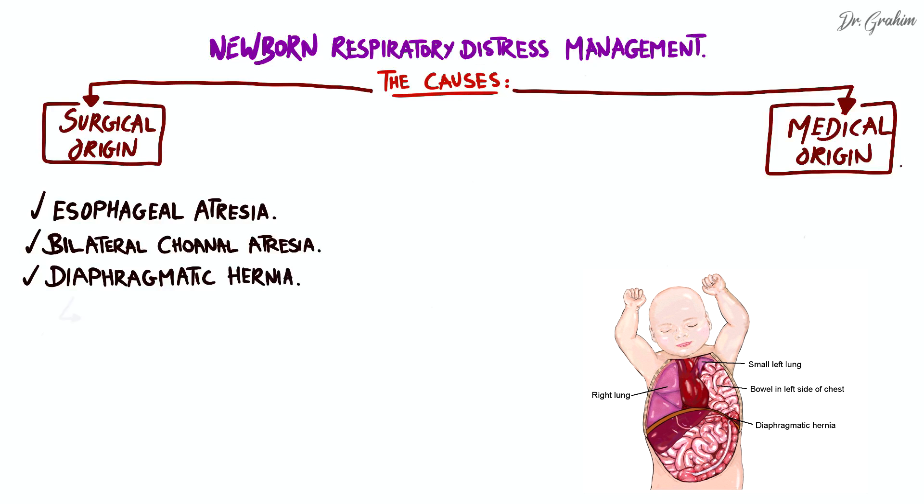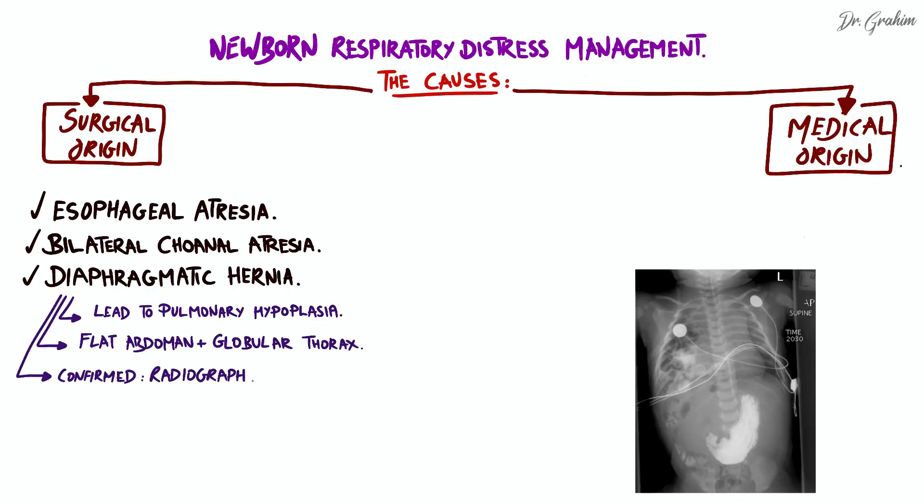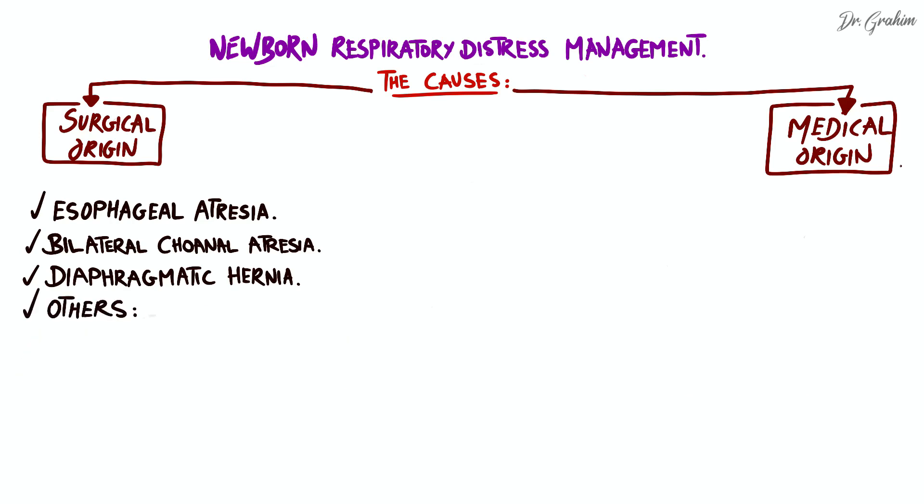Third, diaphragmatic hernia. In this condition, part of the abdominal organs migrates into the thorax, compressing the lungs and leading to pulmonary hypoplasia and severe respiratory distress, as well as a flat abdomen and globular thorax. The diagnosis is confirmed by radiography showing intestinal loops in the thorax. Other surgical causes include Pierre-Robin syndrome, laryngeal obstruction, and giant lobar emphysema.